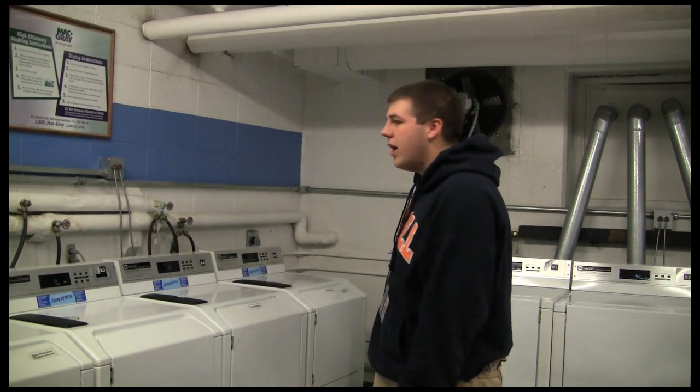Welcome to our laundry facility here at Carroll University. It is in the basement of the Steele and Swarthout complex. In our laundry facility you are going to find a variety of washers and dryers — there are a total of five washers and five dryers.